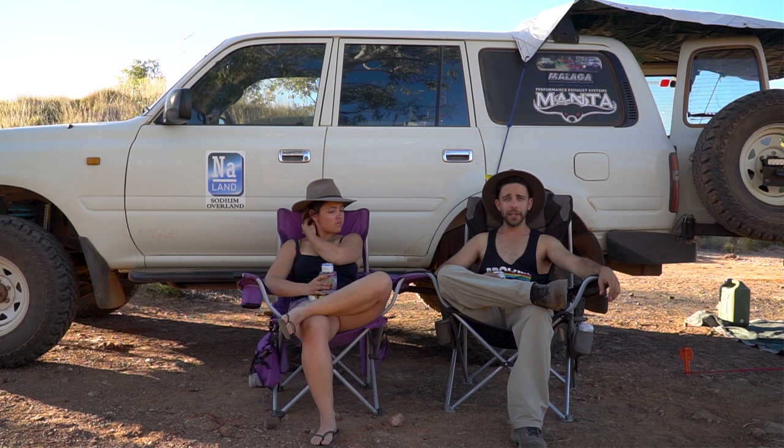That being said, they've had a huge wet season and a lot of late rain, so she's looking pretty lively at the moment, which is nice.